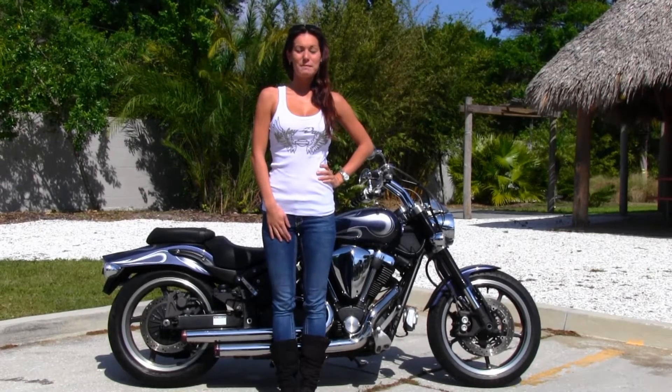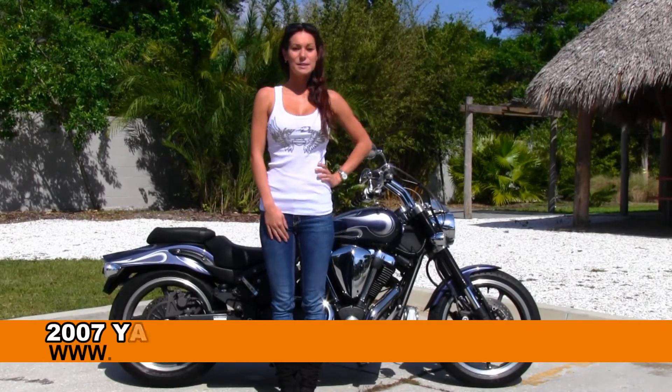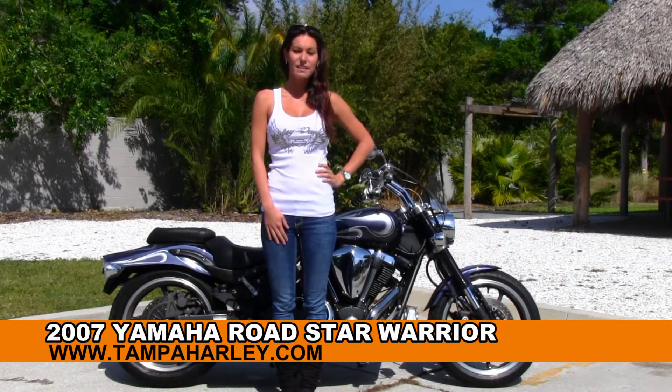Hi everyone, welcome to the world famous Tampa Harley-Davidson. This is Brie and today I'd like to show you the used 2007 Yamaha Warrior.